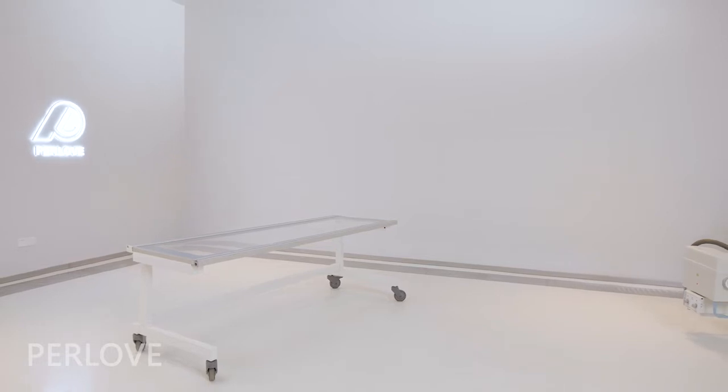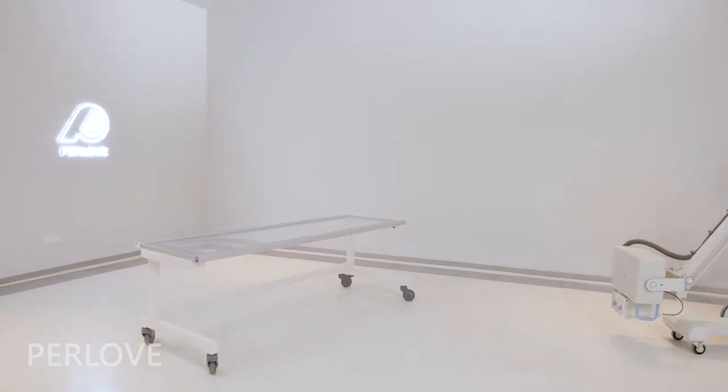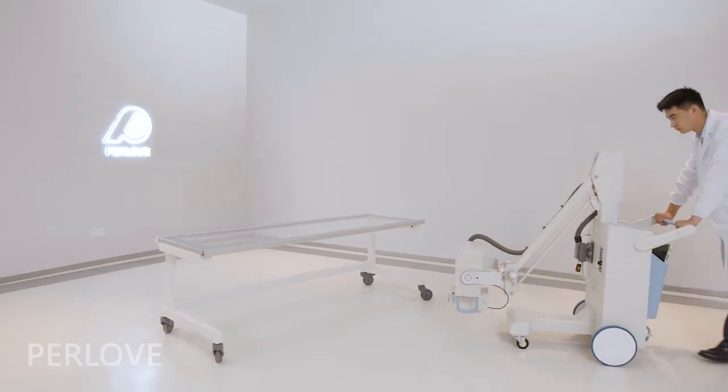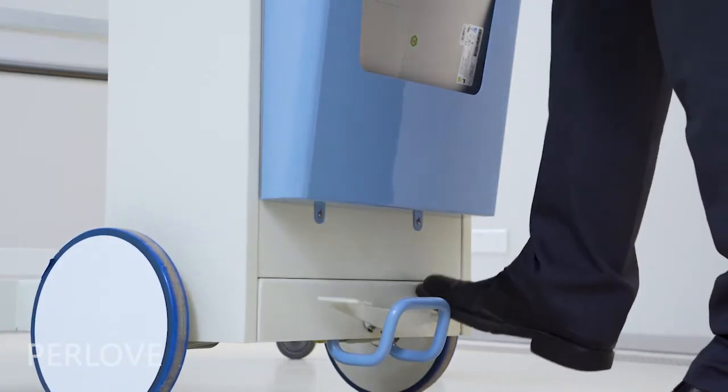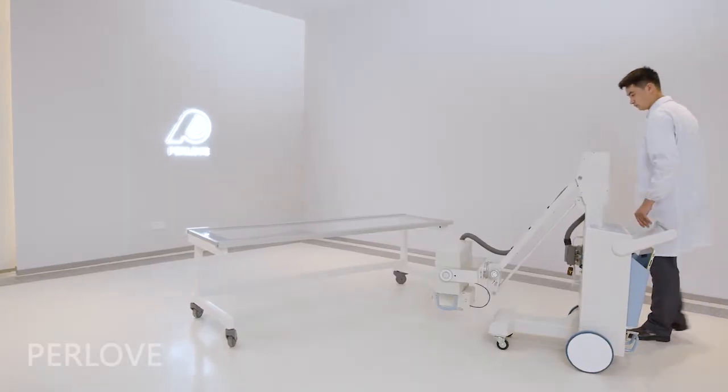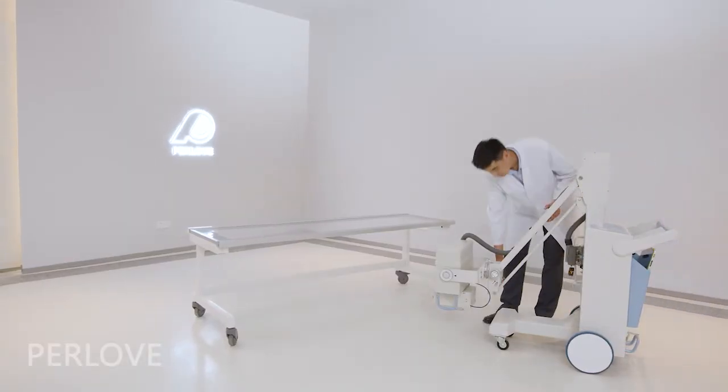Perloff Mobile X-ray Machine is light and flexible, easy to use anywhere, such as X-ray room, ICU, emergency room, operating room, and COVID-19 isolation wards.